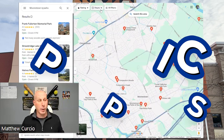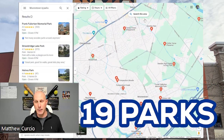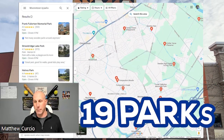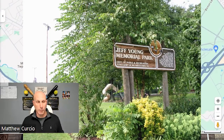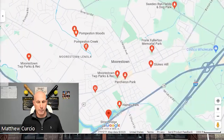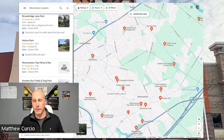Next, we're going to talk about parks. There's a ton of parks in Morristown — there are actually 19 of them. Some of the bigger ones include Beach Street Park, Fullerton Park, and Jeff Young Park. Here on the map you can see all of these and more — lots of places to get out in the sun with fields and all that kind of stuff.